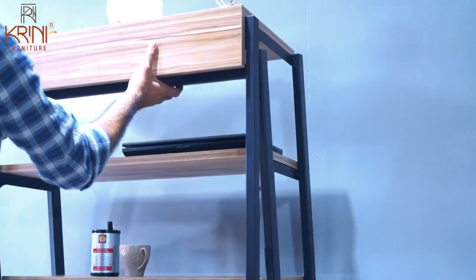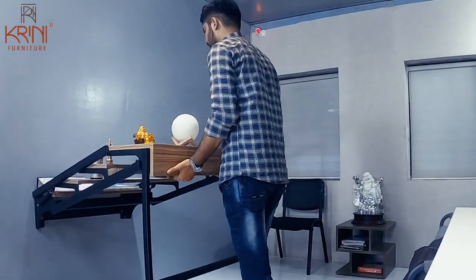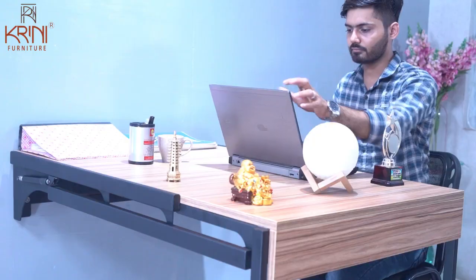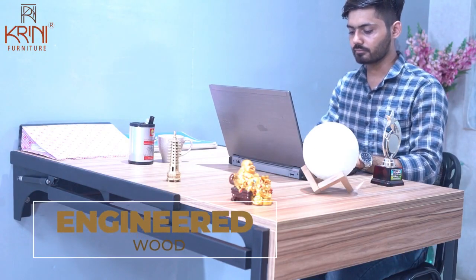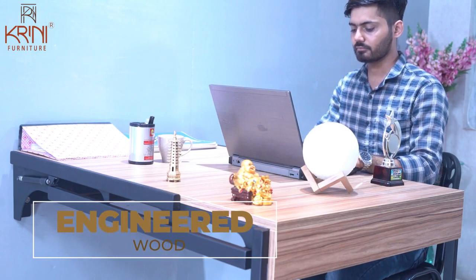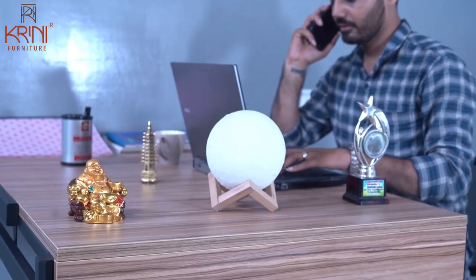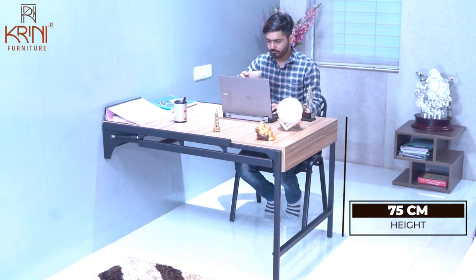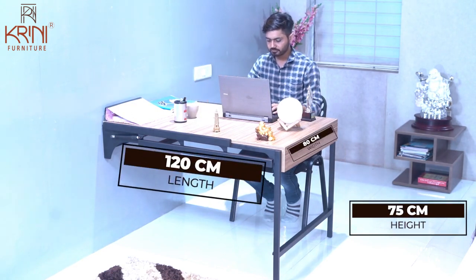Its sturdy, sleek design not only helps you work efficiently but also makes your home look spacious. The particle board is made of high-quality engineered wood, provides durability, and supports a weight load of up to 50 kilograms. It stands tall at 75 centimeters, with a width of 80 centimeters and length of 120 centimeters.